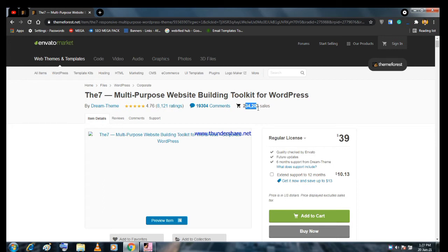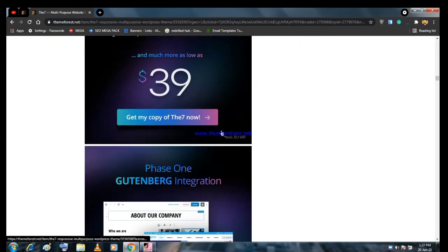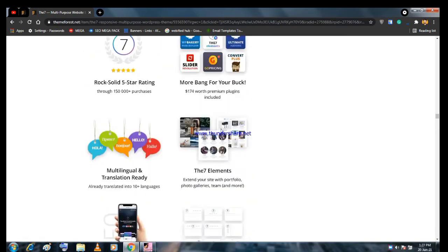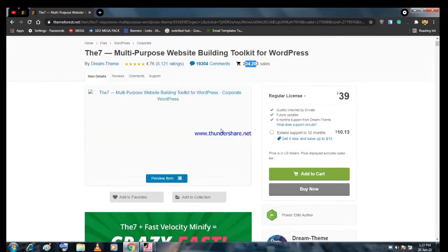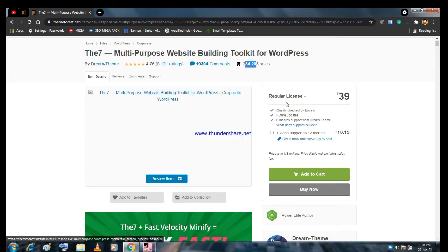I think about 500,000+ websites are using this theme. You can check out all the features on their landing page. The regular license is only worth $39 — that's the cheapest option.